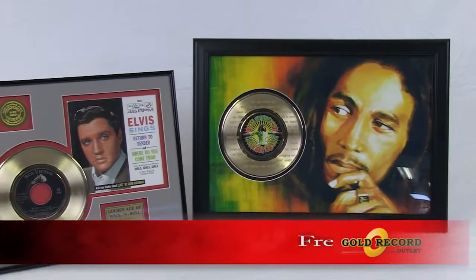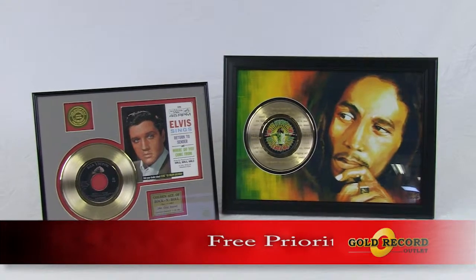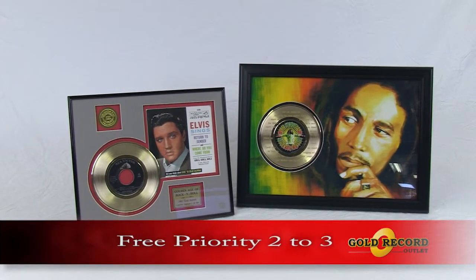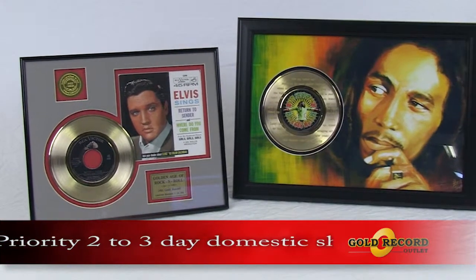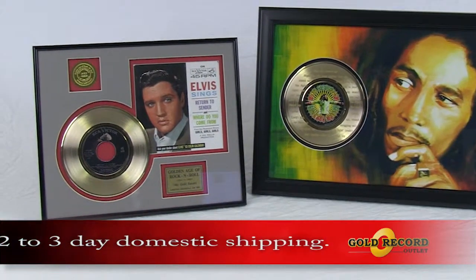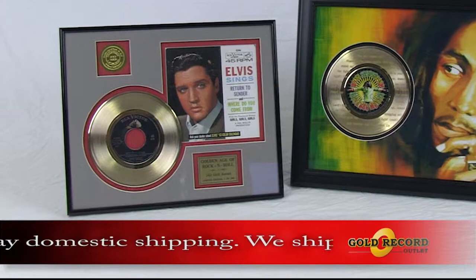Gold Record Outlet is proud to present our custom-framed gold and platinum displays. Conservation-mounted 45s and long-playing albums are uniquely displayed behind unbreakable framers-grade UV-protected acrylic.